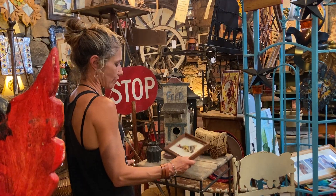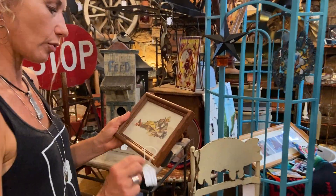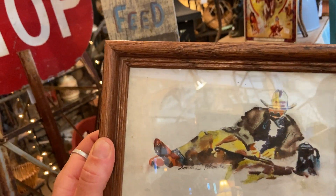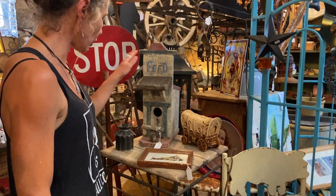And this is a fabulous painting — $28, original art, relaxing cowboy. Or sexy cowboy — one of the two. Vintage birdhouse, $44.